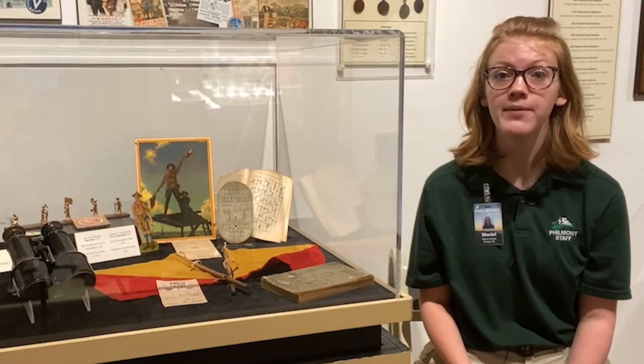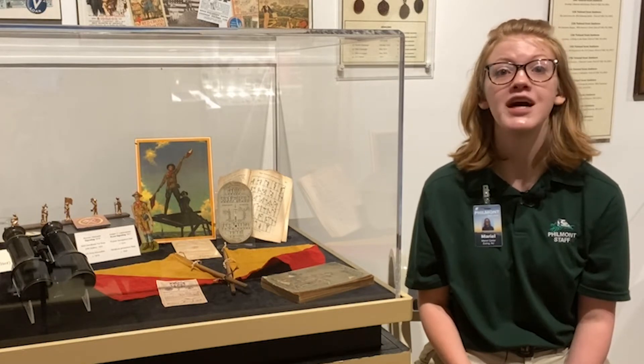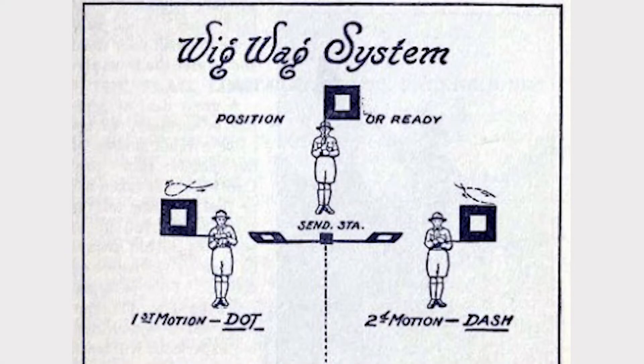Scouts not only need to know semaphore code to earn their Signaling Merit Badge, but must also demonstrate an ability to send and receive a message in the international Morse code by wigwag and by blinker or by other light signaling device at the rate of not less than 20 letters per minute.